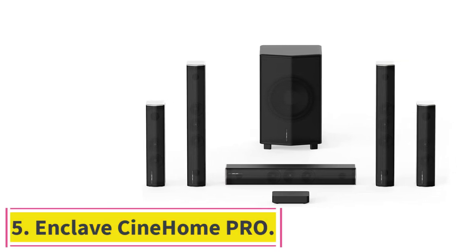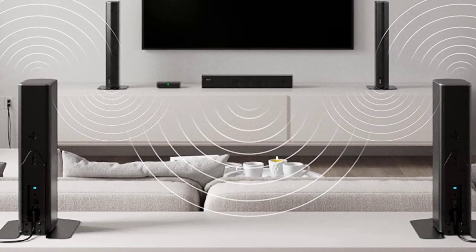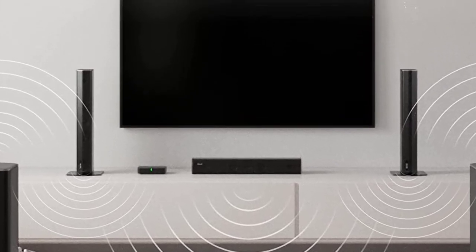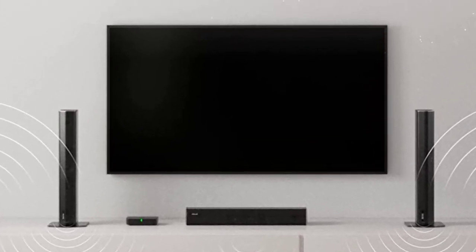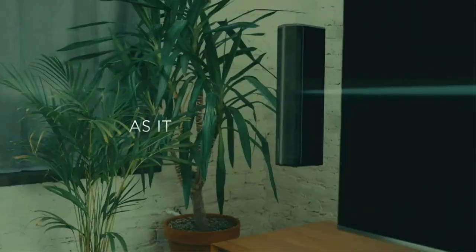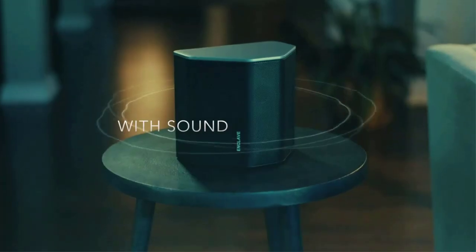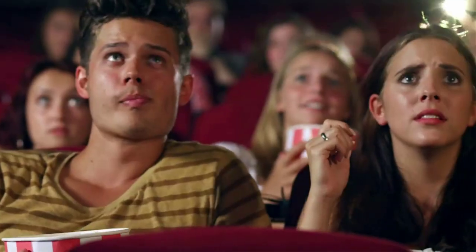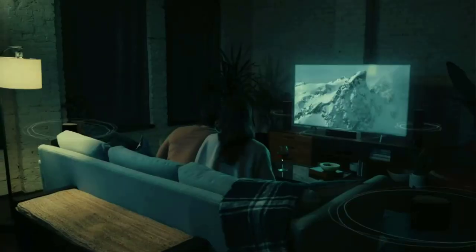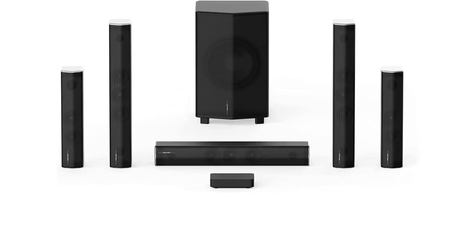Number 5: the Enclave CineHome Pro. The THX-certified CineHome Pro will transform your living room into a true surround sound cinematic experience that no soundbar can match. This system includes an Enclave CineHub wireless transmitter, five wireless active speakers powered by custom-tuned Class-D amplifiers, a 10-inch wireless subwoofer, an HDMI cable, power cords, a quick start guide, and a remote control. Experience cinema-like surround sound with Dolby Audio and DTS encoding technologies, even from stereo signals.